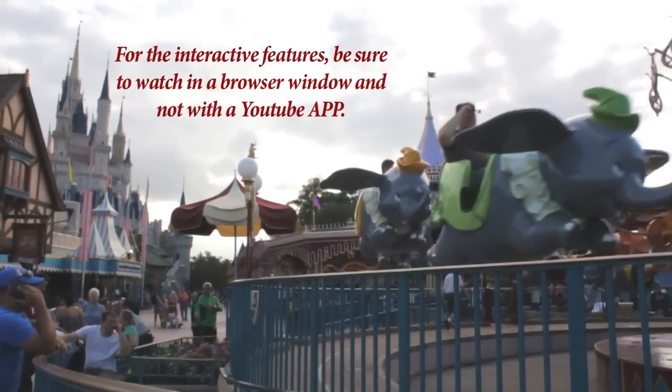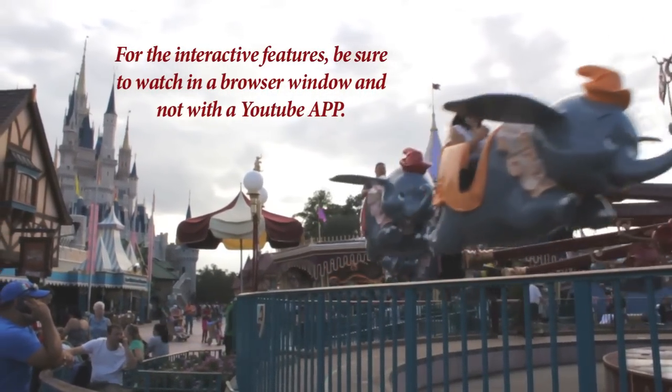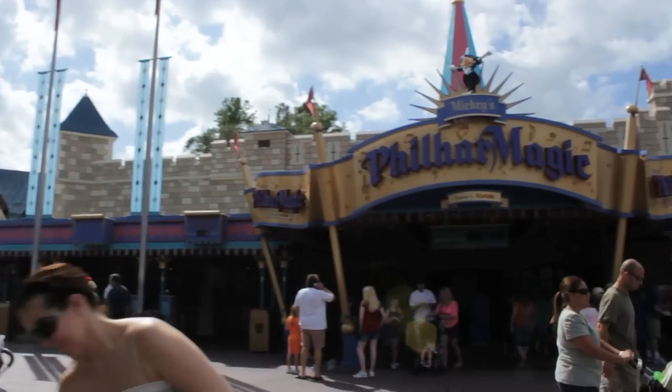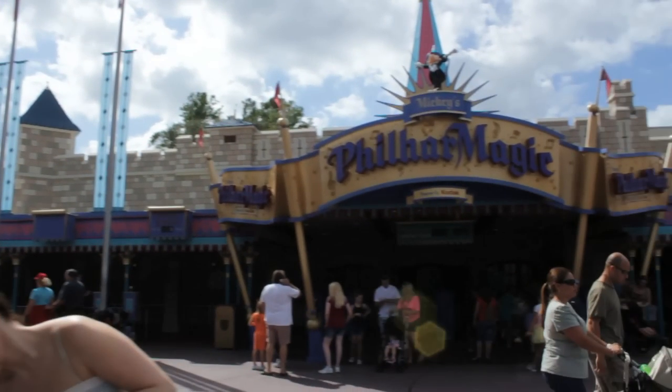Welcome back to Part 2 of the very unofficial interactive guide to Fantasyland in the Magic Kingdom. Heading west from Prince Charming's carousel, you run into the really fun Philharmagic, which is an indoor 3D movie extravaganza with lots of really cool special effects.